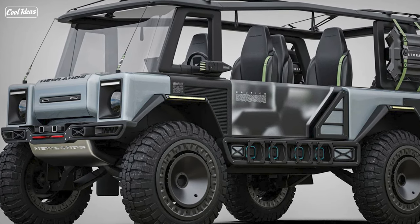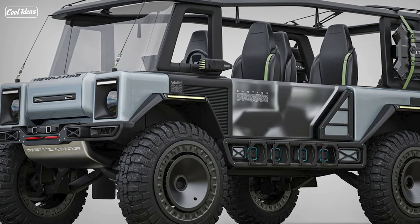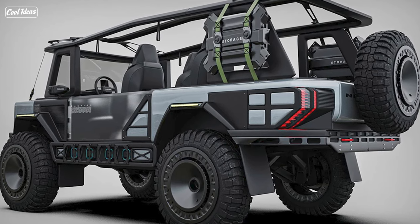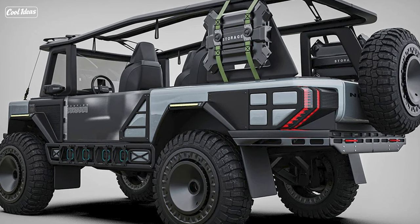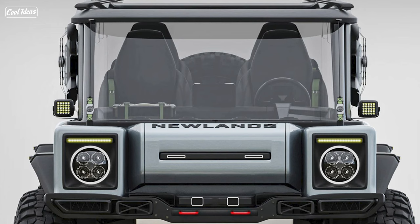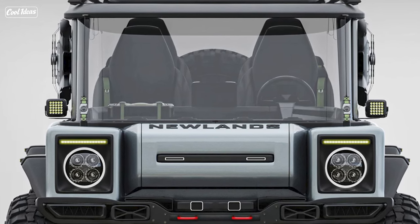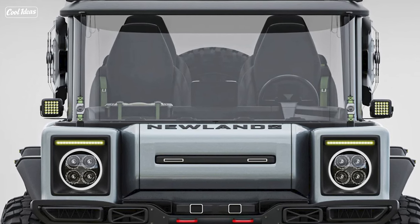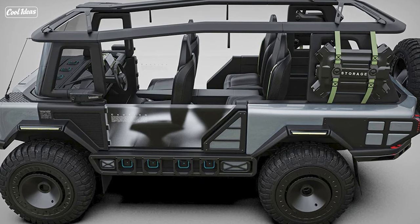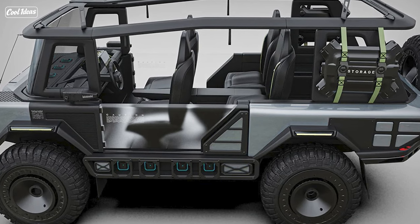Hey there gearheads and off-road enthusiasts, welcome to Cool Ideas, where we're about to dive into the wild world of overlanding with a Land Rover Discovery that's been reimagined as a beastly off-road monster. We all know the Land Rover Discovery is the epitome of a lifestyle SUV — the kind of vehicle that makes you want to pack your bags, hit the road, and conquer the great outdoors.